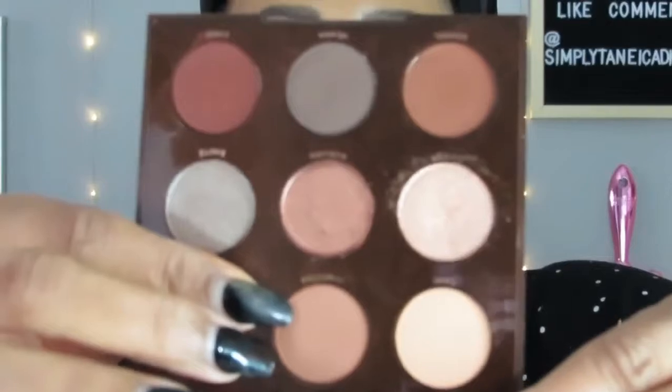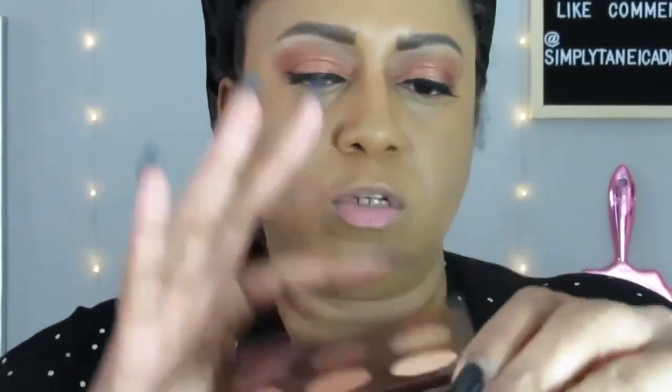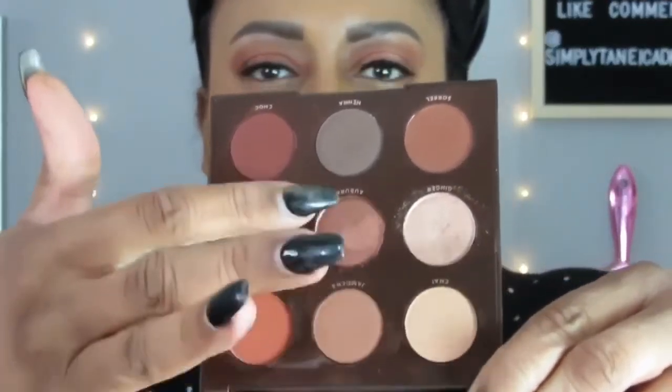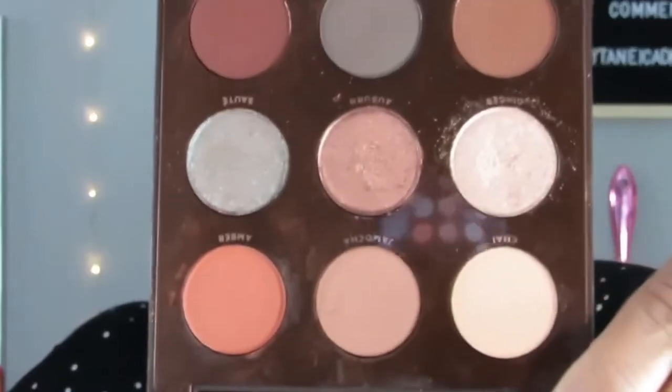My eye look is very, very basic today. I just used the Brown Sugar palette — the Karushi Tran and ColourPop collaboration. I used this color called Jamocha and then this color called Auburn — the two in the middle. That's all I did. Very basic, because I wanted this to be a very simple look since I knew I wasn't going to have that much time.